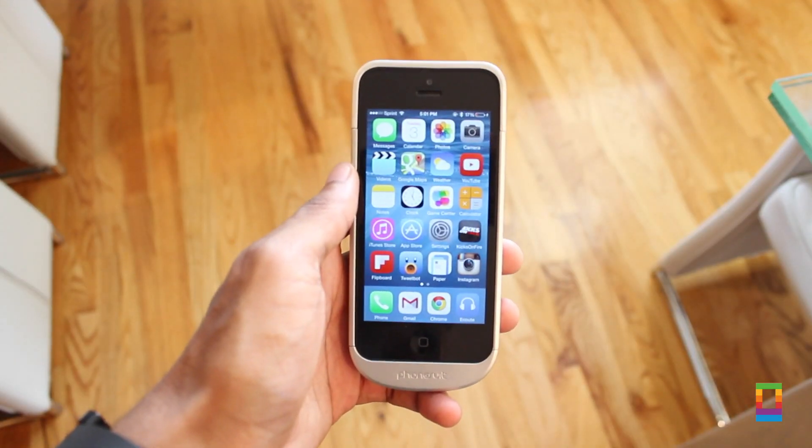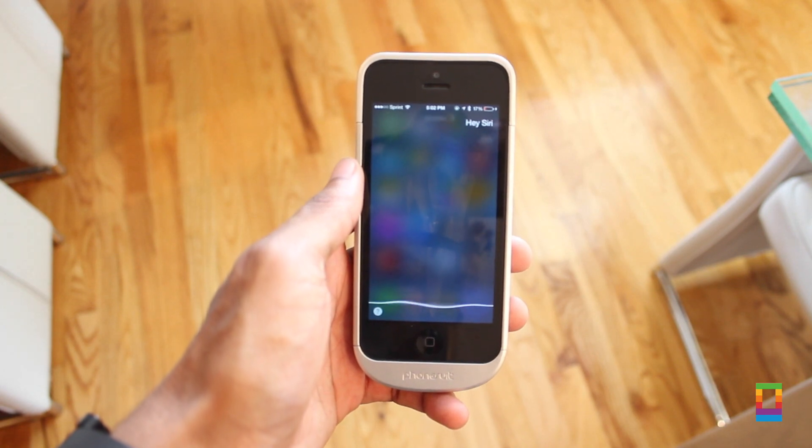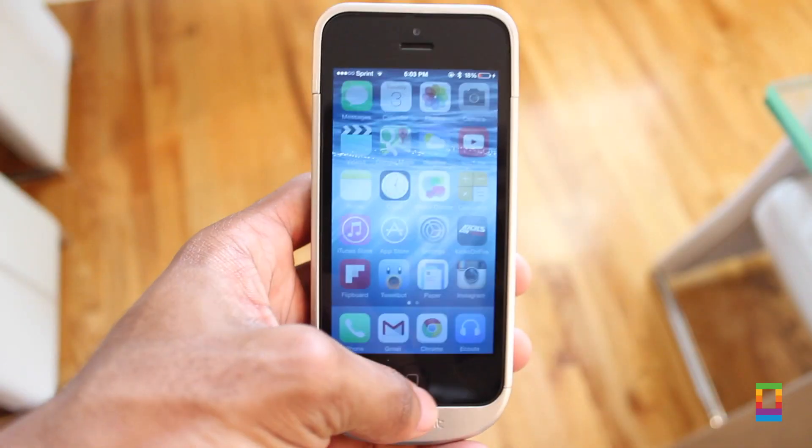Hey Siri. Lastly, only when plugged into a power source, Siri can be activated by simply saying "Hey Siri." I've used it while in the car, and it's a great way to get things done when your hands are full.